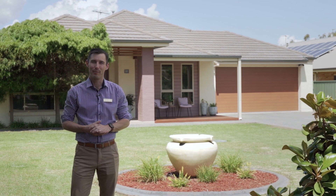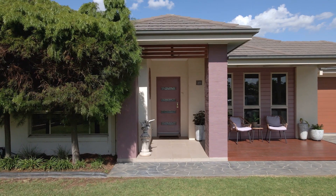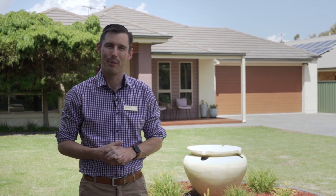Standing here in the elite pocket of Emily Court, we are so excited to bring you this modern, contemporary home with an emphasis on indoor and outdoor living. I'm Anthony Hartjorn from Hartjorn Property.